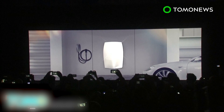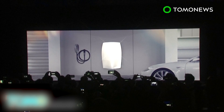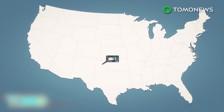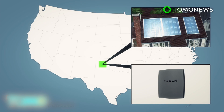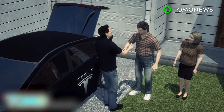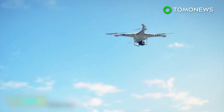Powerwall is essentially a battery pack for homes and businesses using the same technology that makes Tesla's cars so power-efficient. In his presentation, Musk explained that the power needs of the entire U.S. could be met by enough solar panels to fill a specific area, with Powerwall battery packs taking up even less space — amounting to several million installations at about $3,000 per pack.